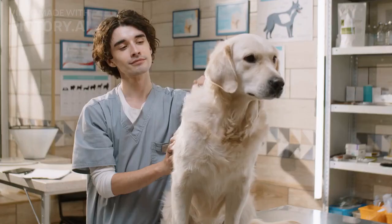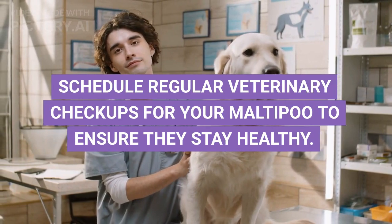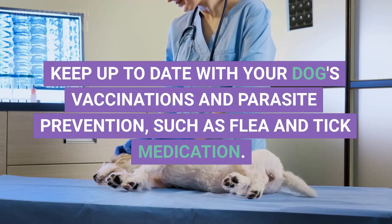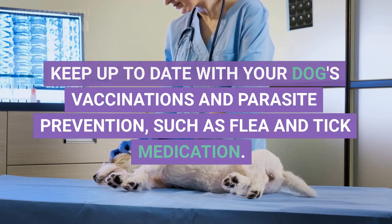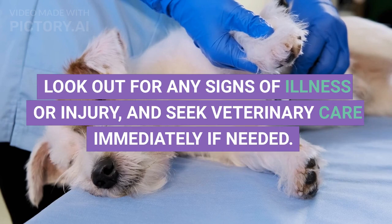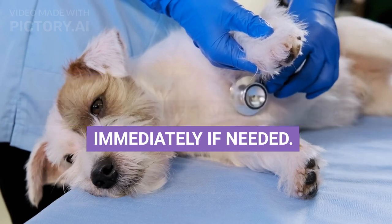Healthcare. Schedule regular veterinary checkups for your Maltipoo to ensure they stay healthy. Keep up to date with your dog's vaccinations and parasite prevention, such as flea and tick medication. Look out for any signs of illness or injury, and seek veterinary care immediately if needed.